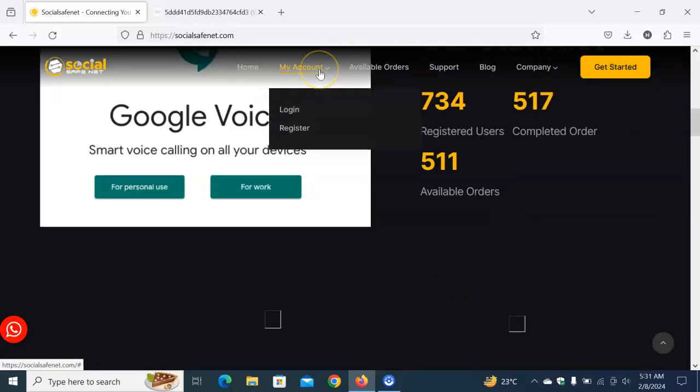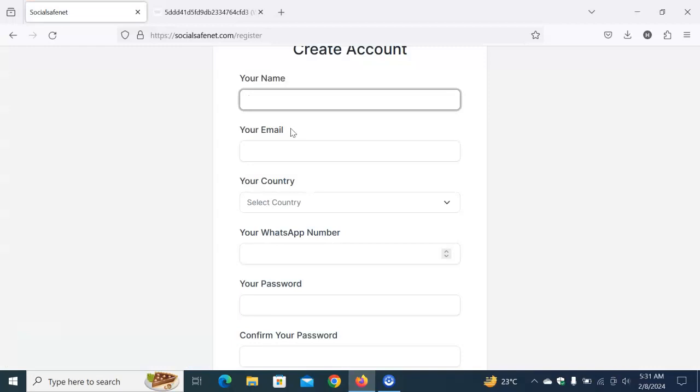The first thing you need to do when you come to SocialSafeNet is create your account. If you want to get your verified Google Voice number, you need to first create an account. Click on 'My Account,' then click 'Register,' and fill in your name, email, country, WhatsApp number, password, and confirm your password. Once done, you'll be taken directly to your dashboard.